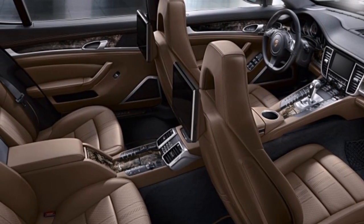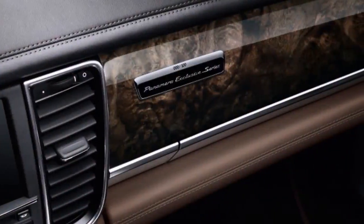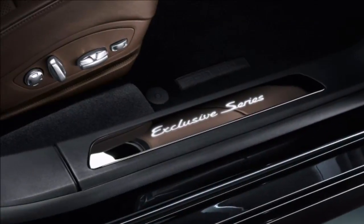Porsche has given the world a look at one of the cars it will be showing at this year's Los Angeles Auto Show, in the form of the Panamera Exclusive Series — a limited-run long wheelbase version of the 570-horsepower Panamera Turbo S.